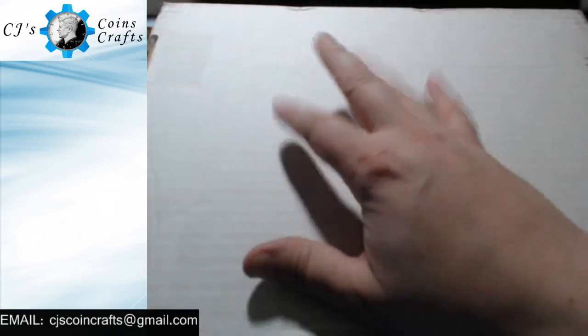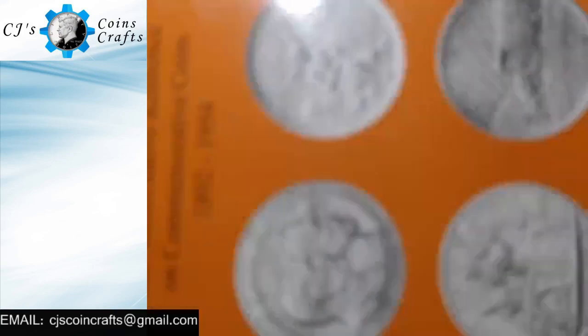Hey guys, welcome back to another episode of CJ's Coins and Crafts. This is going to be kind of another mail call that I got. This big giant box is something I got from Blue's Coins. He told me, 'Hey, I'm going to send something to you,' and he did. So I got this giant box, I opened it, and this is what was inside.